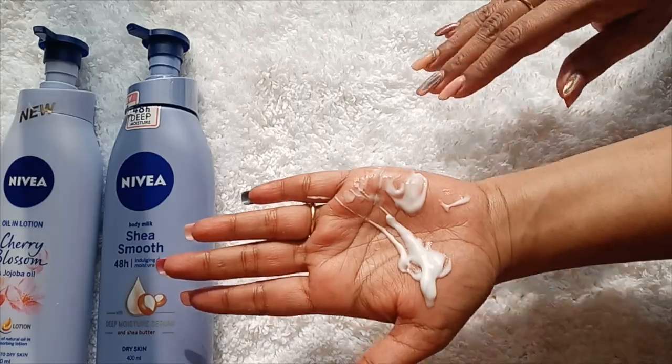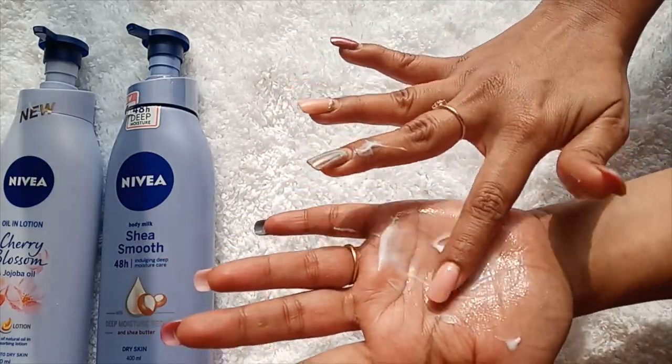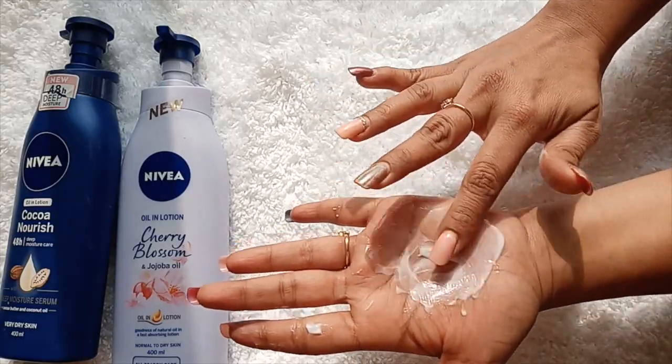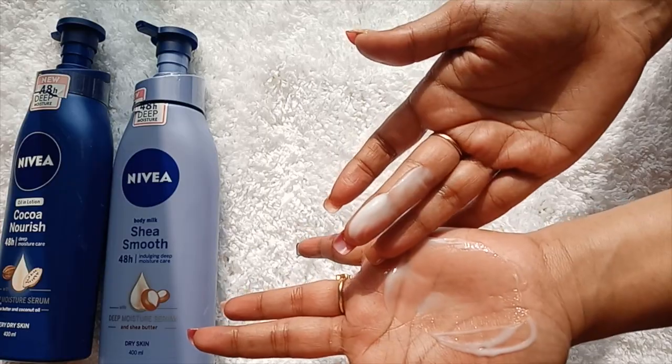Let's talk about the consistency of the products. The Cocoa Nourish is quite thick — not extremely thick, but the thickest among these three — almost like a body butter consistency. The Shea Smooth has more of a thick body lotion feel, a hydrating one, and the Cherry Blossom is similar to it. So the consistency of both the Shea Smooth and Cherry Blossom are almost similar to each other.